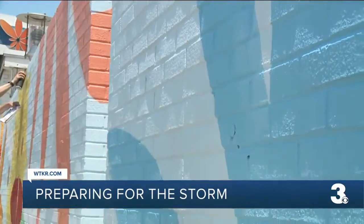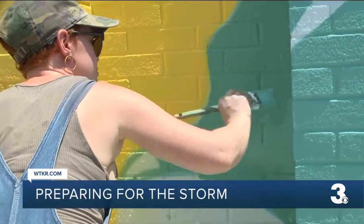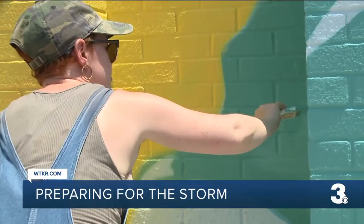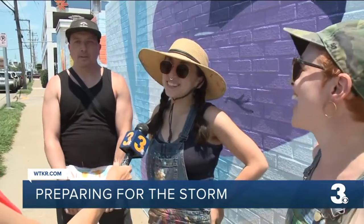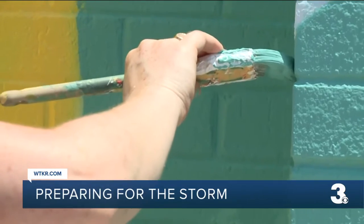This bright, colorful mural may soon contrast the heavy rains and strong winds that Tropical Storm Elsa could bring to our area. It's windy and hot, and that warm breeze is helping the paint dry ahead of any severe weather.